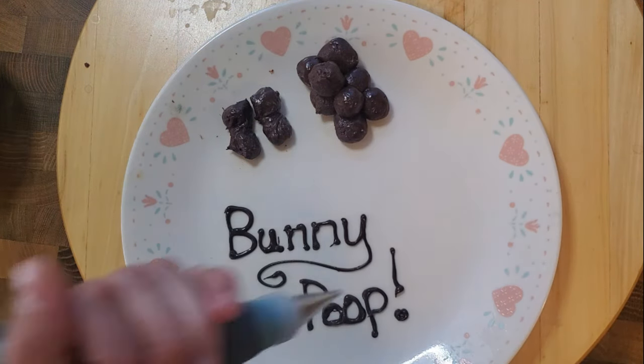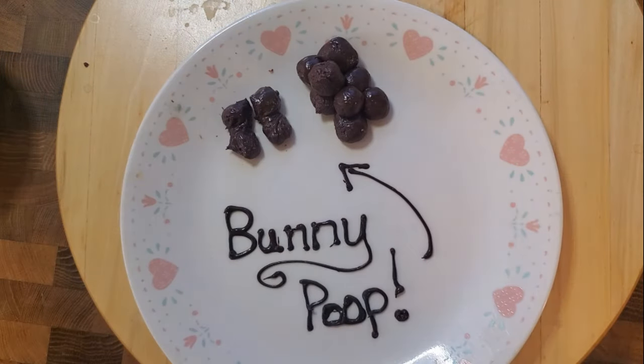The average bunny will poop 200 to 300 little droppings every day. These fecal pellets are made up of the fibrous material in their diet, but they also have another kind of poop called cecotropes. Cecotropes are extremely important to bunny rabbits — in fact, they couldn't live without them — and they do something really gross with them: they eat them. Cecotropes are produced in their cecum, are coated in slime with good gut bacteria and lots of nutrients that they need. Technically, eating poop is called coprophagia.